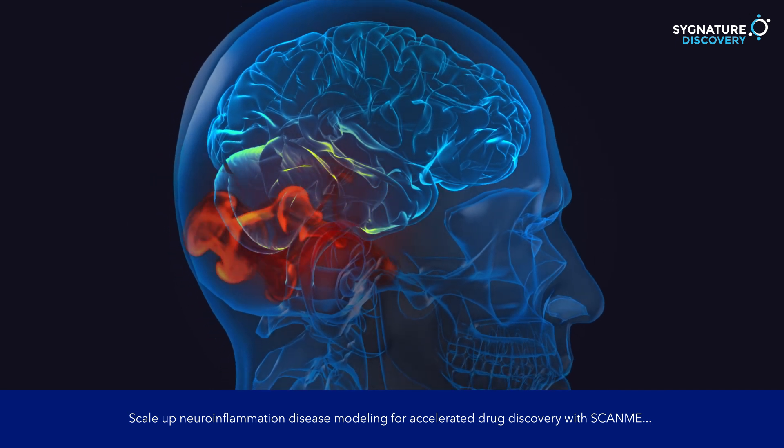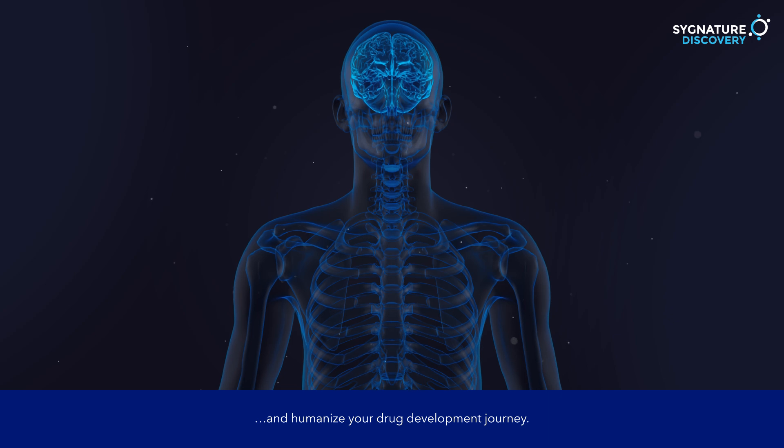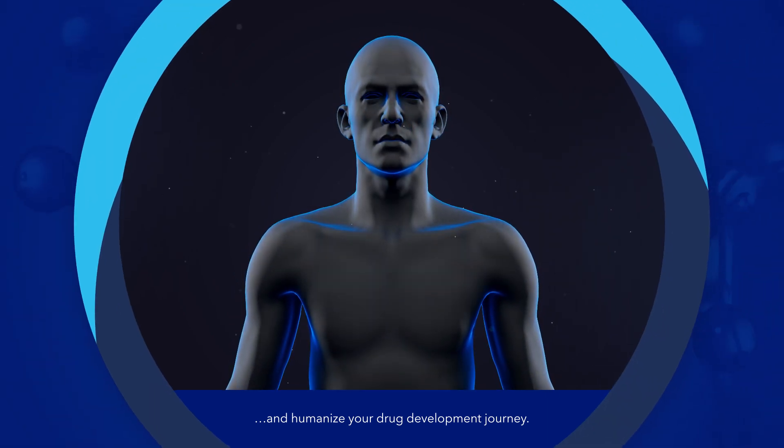Scale-up neuroinflammation disease modeling for accelerated drug discovery with ScanMe and humanize your drug development journey. Find out more with Signature Discovery.